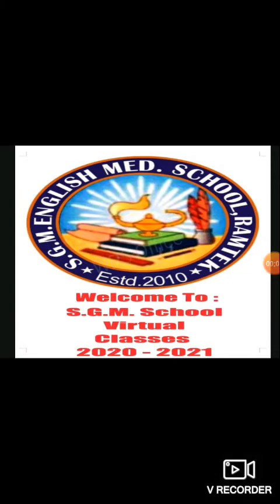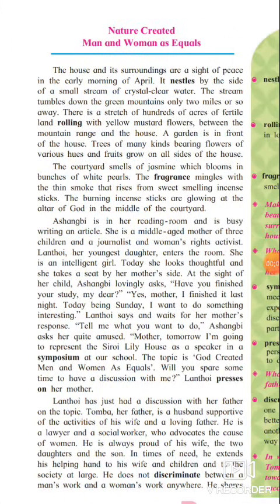Good morning students. Welcome to our HGM online classes. Today we are going to learn lesson number 2.2: 'Nature created man and woman as equals.' This is a very nice lesson. This lesson gives us information about discrimination in our society between man and woman, and also teaches we shouldn't discriminate between man and woman. So let's start the lesson.